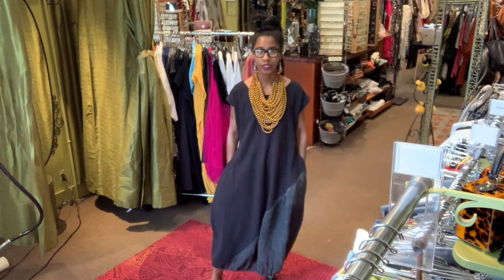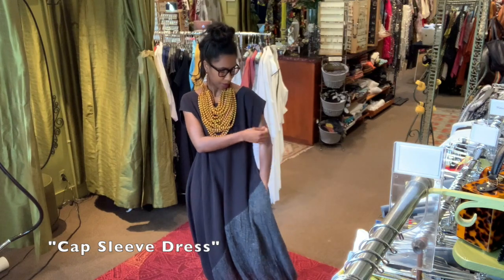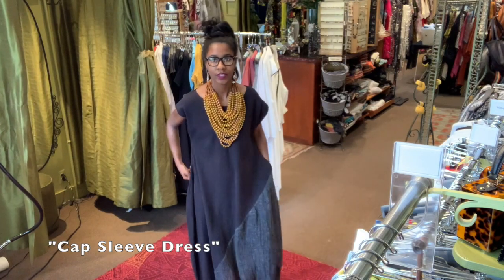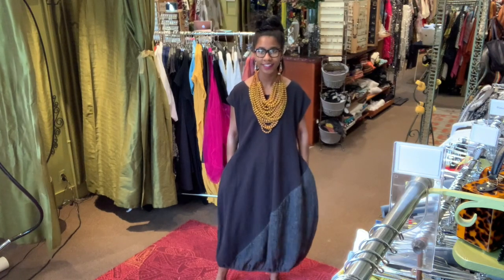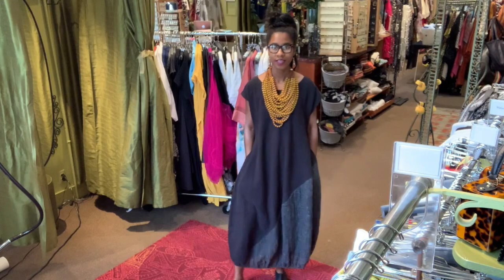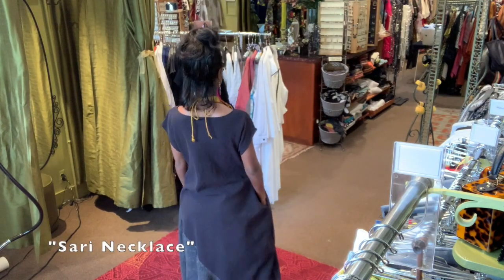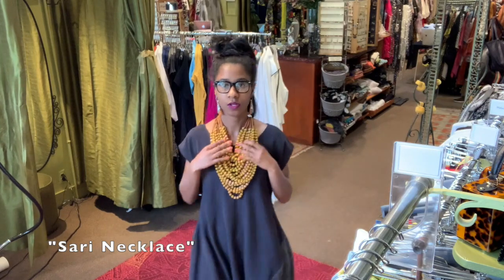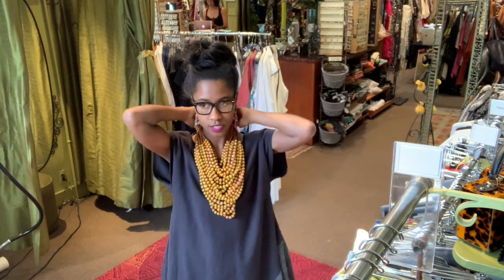So this dress is really, really cute. I love this dress. It has a little cap sleeve, there are pockets, and it also has an elastic detail at the bottom where the hem area is, which is giving it a bubble look — oh yes, honey. And I'm also wearing a recycled sari necklace. This is adjustable. Have a good weekend.